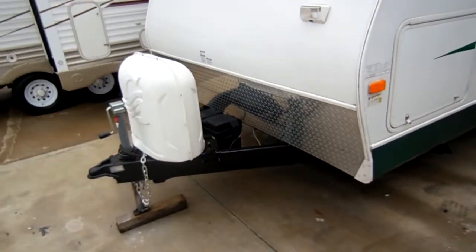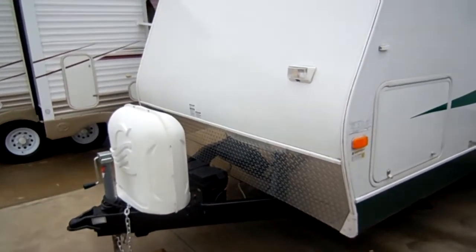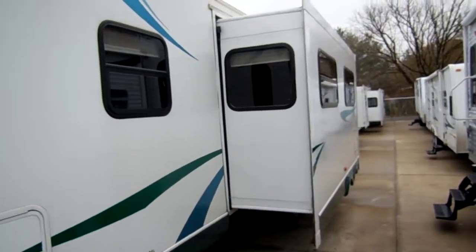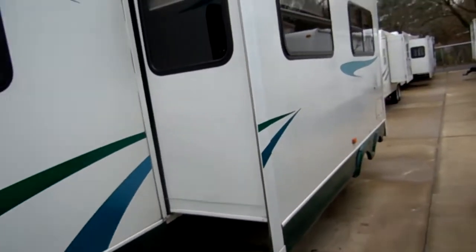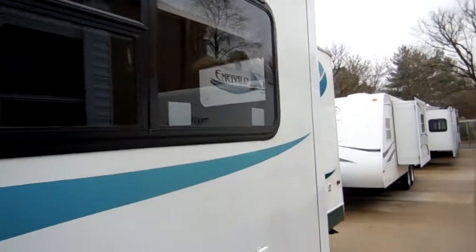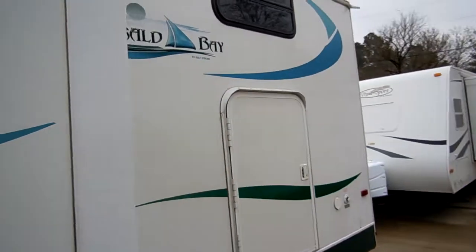It's got the diamond shield on the front. New deep cycle batteries and twin LP bottles are also included. Stabilizer jacks — good looking camper all the way around folks. No delamination. The striping and finish is in excellent condition.